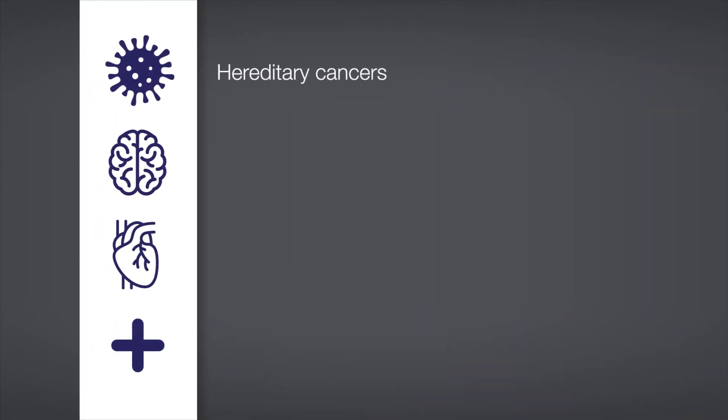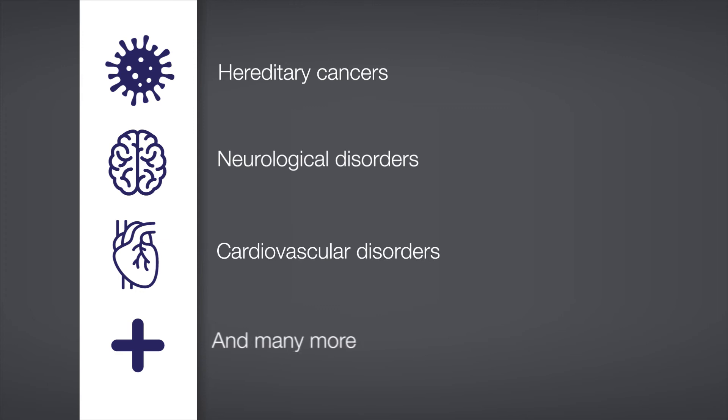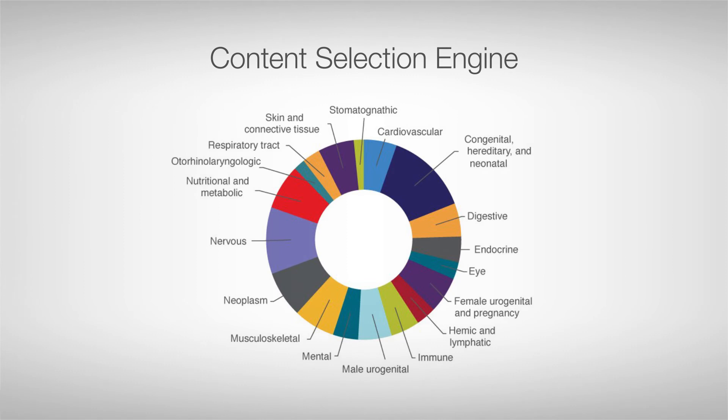Ion AmpliSeq on-demand panels include over 5,000 genes relevant in inherited disease clinical research, pre-tested to provide a rapid and easy targeted NGS workflow. The content selection engine automates your gene selection based on the degree of gene or disease association from databases like MESH, giving you convenience and confidence.